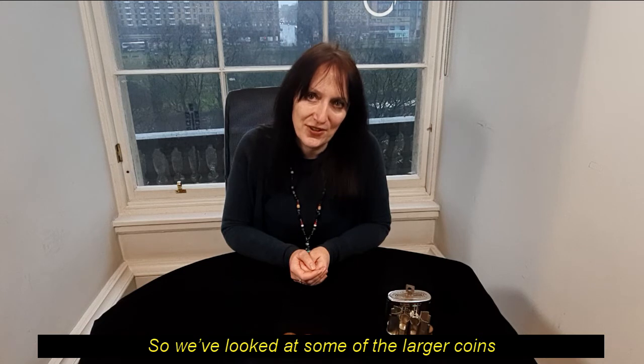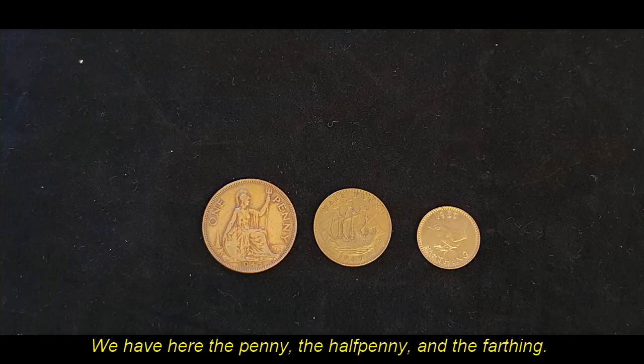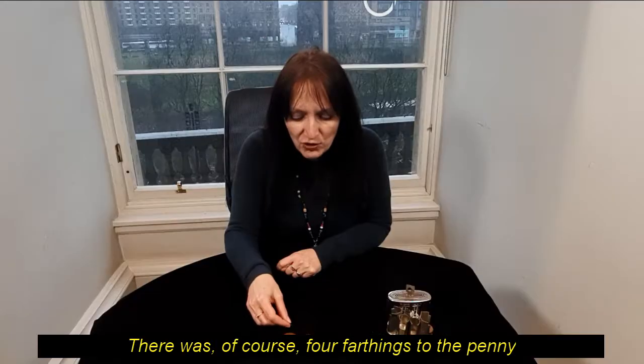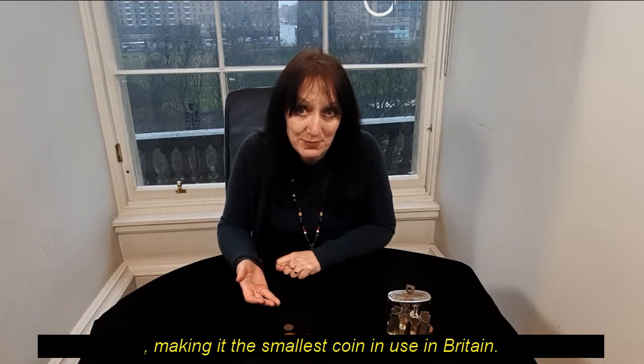So we've looked at some of the larger coins, but let's look very briefly at the smallest of the coins. We have the penny, the halfpenny, and the farthing. There were of course four farthings to the penny, making it the smallest coin in use in Britain.